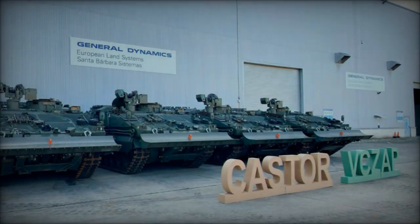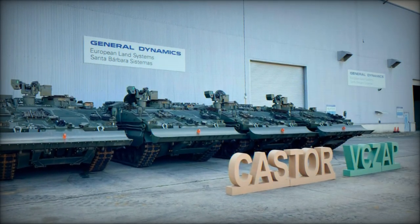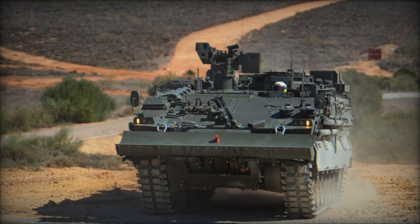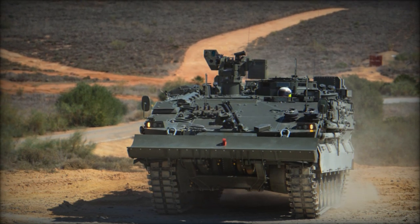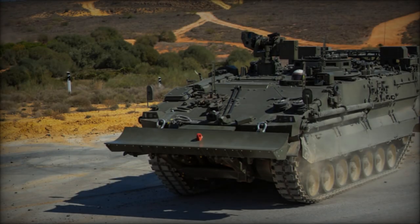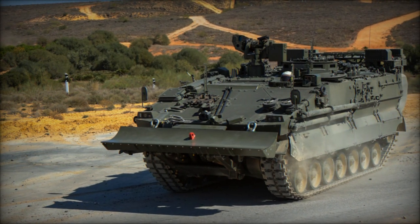General Dynamics European Land Systems, GDELS, Santa Barbara Sistemas proudly announced the successful completion of the delivery of four ASCOD Castor armored combat vehicles to the Spanish Army, marking a significant achievement in the second phase of the Pizarro program. This initiative aims to provide state-of-the-art vehicles to Spanish Army engineering units for a wide array of operations and missions.